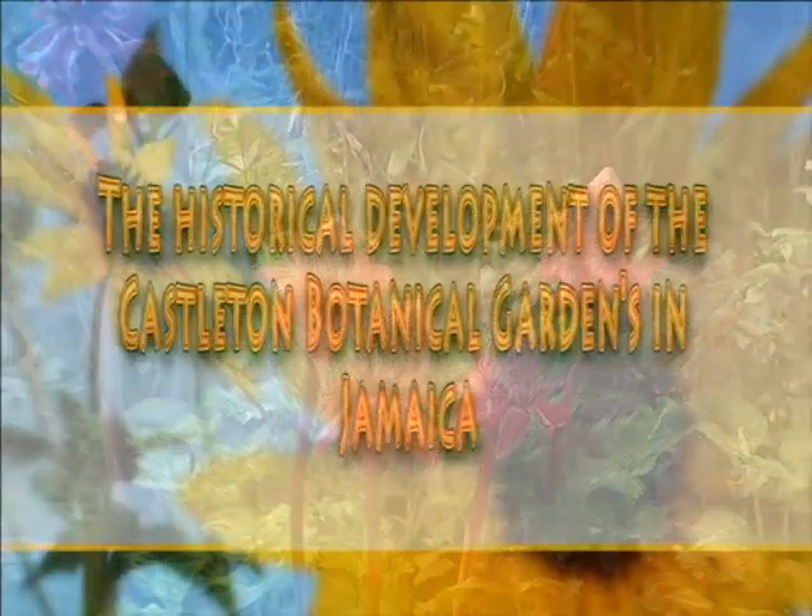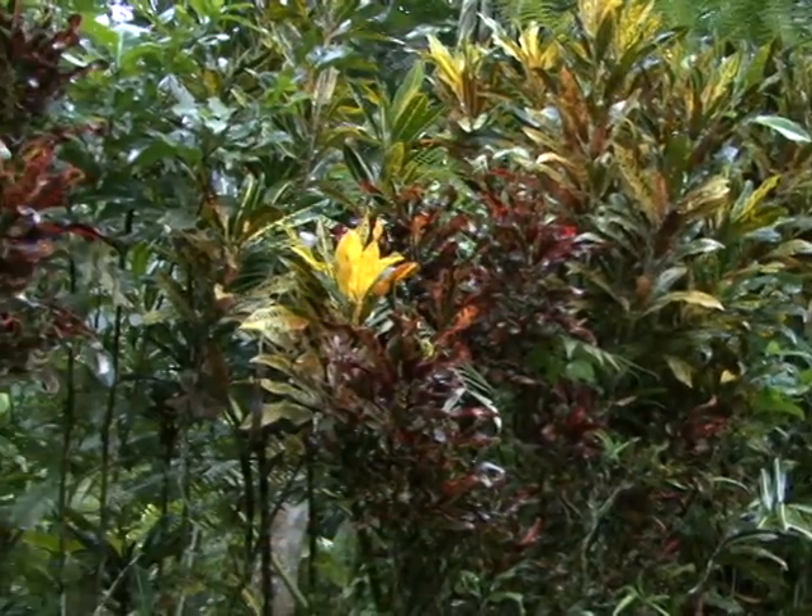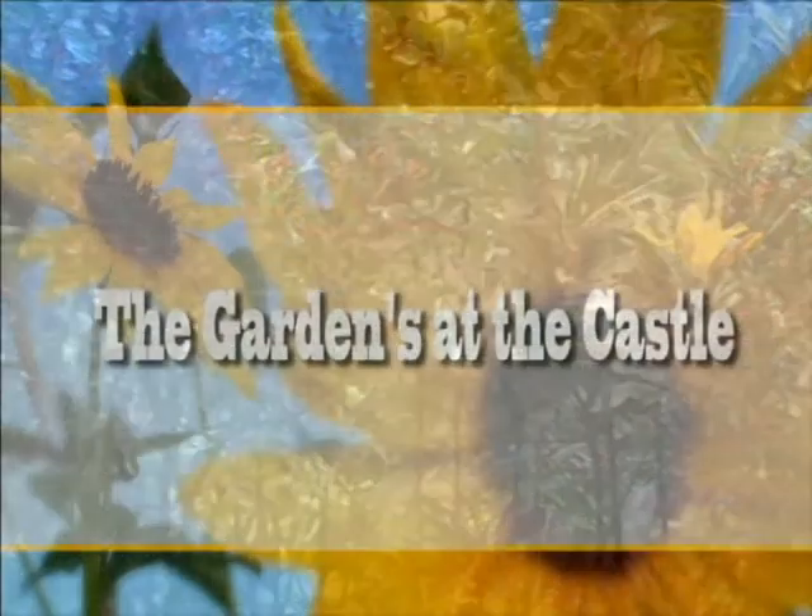The historical development of the Castleton Botanical Gardens in Jamaica. The gardens at Castleton.